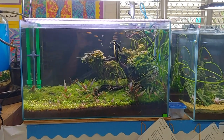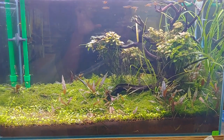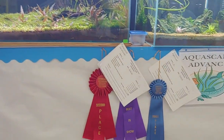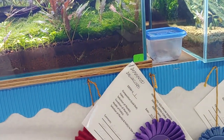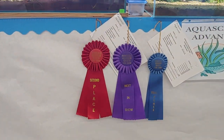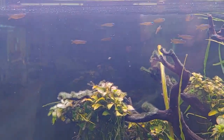Here we have the advanced aquascaping group. This is the first tank and this one won second place. Right next to it is the first place tank, which also won best in show for this contest.